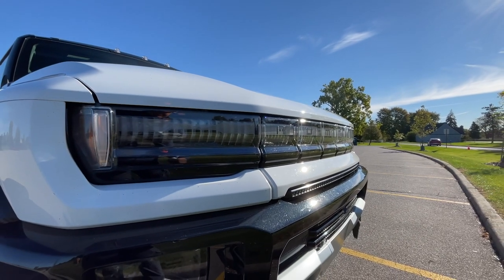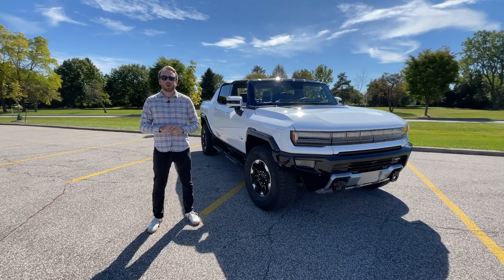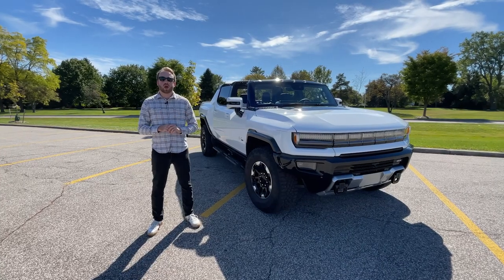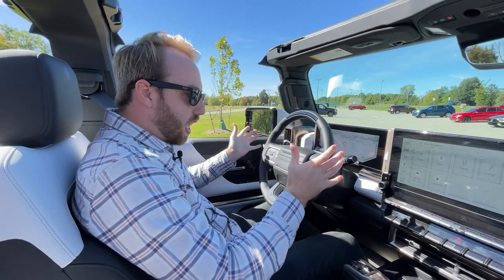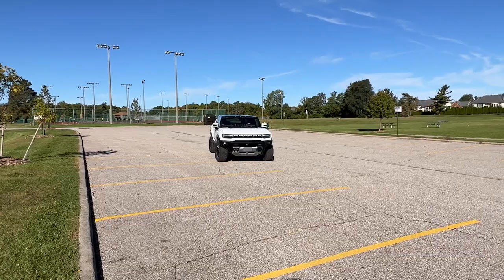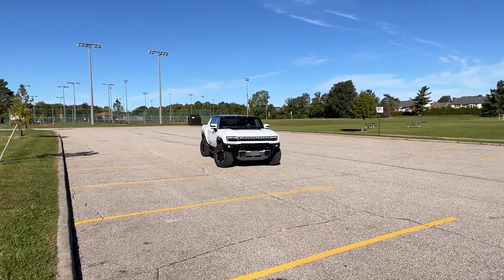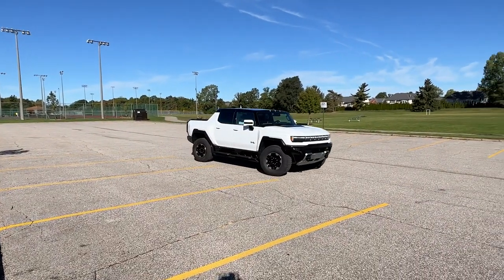Zach Palmer for Autoblog here at Autoblog's Technology of the Year Award Testing. Right behind me, we have the GMC Hummer EV and we are going to be testing the crab walk mode. So how about we hop in and see what it's all about? What exactly is crab walk? Well, at its core, it's basically a very fancy four-wheel steering system.